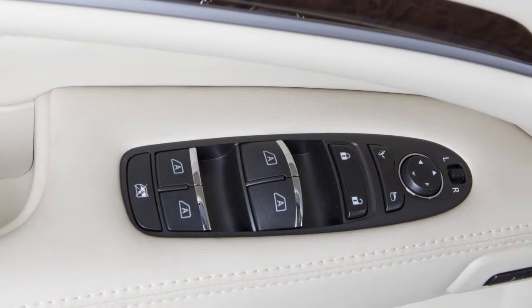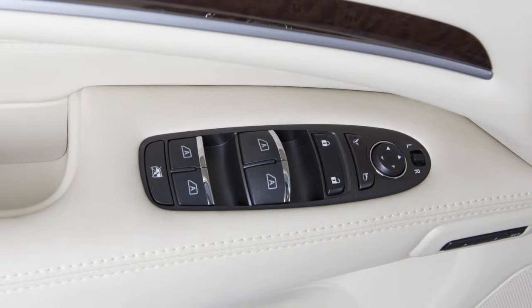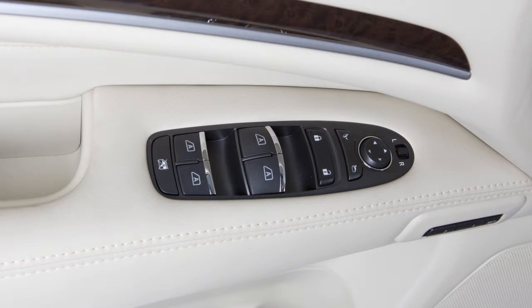These switches located on the driver's door panel allow the driver to open or close all windows. Your vehicle is equipped with automatic windows.